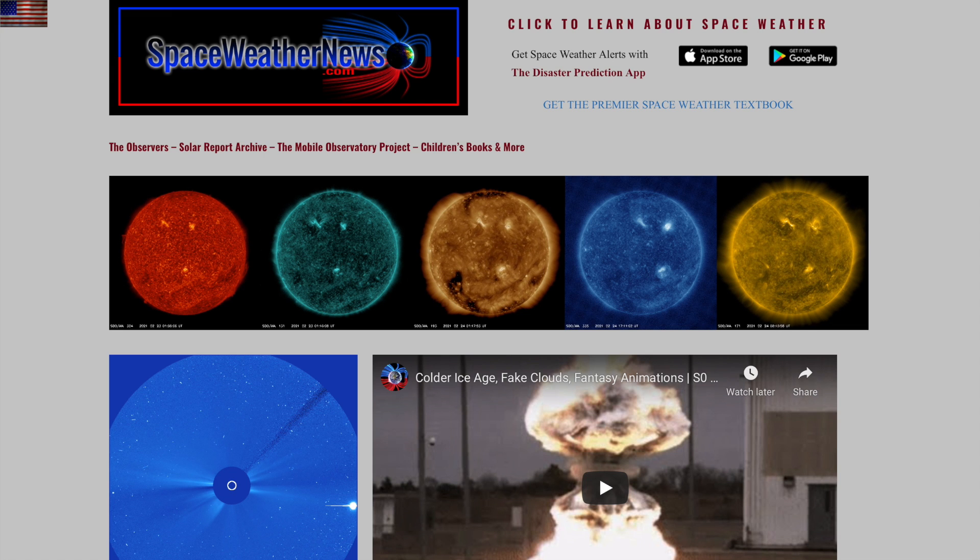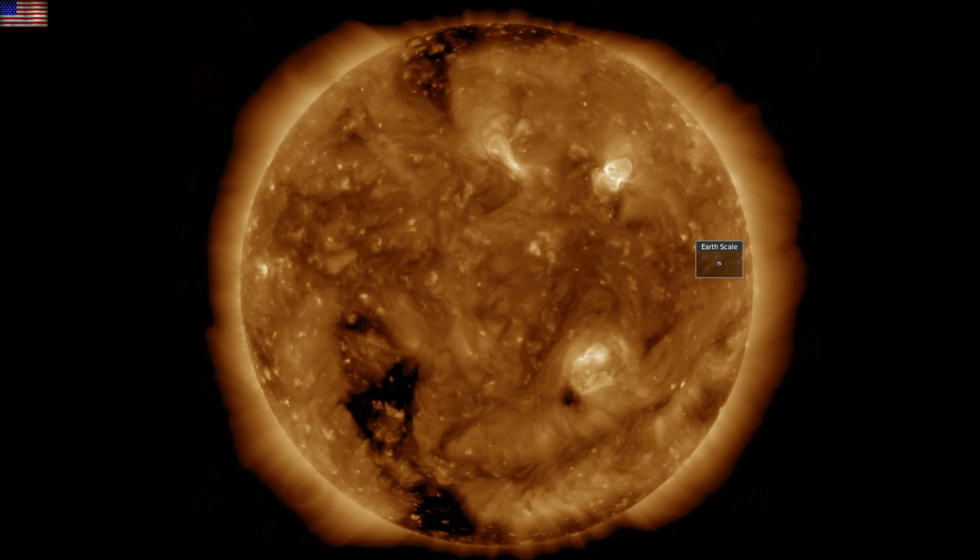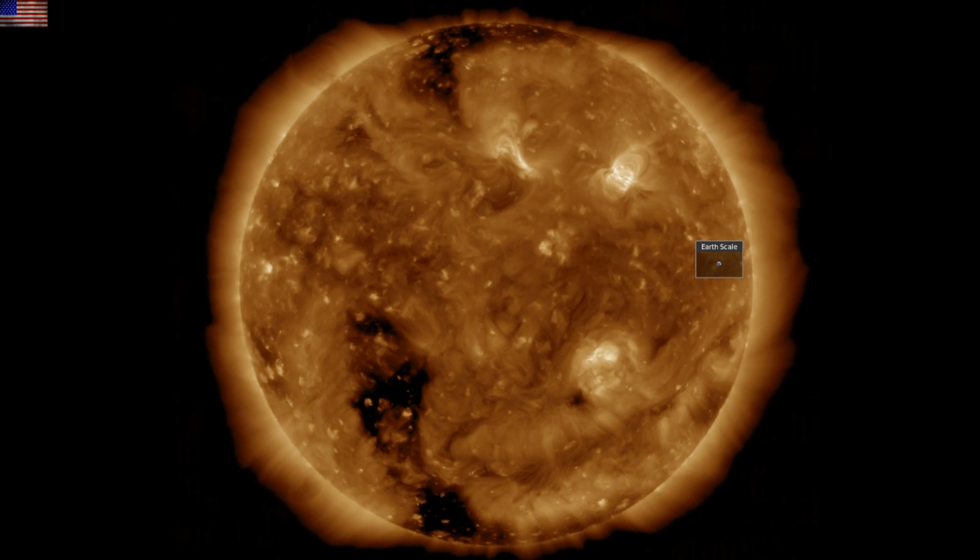We're starting with our star at spaceweathernews.com. The last day brought crackling at the biggest northern active region and development of the northern reach of the incoming coronal hole.